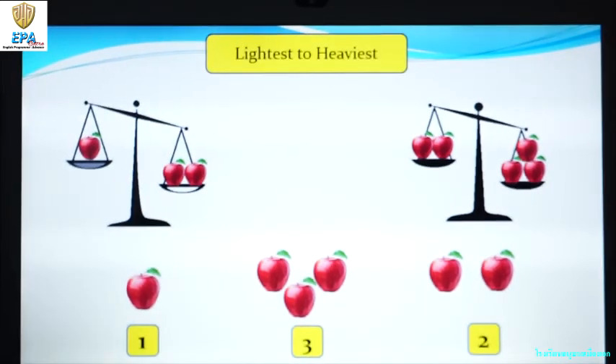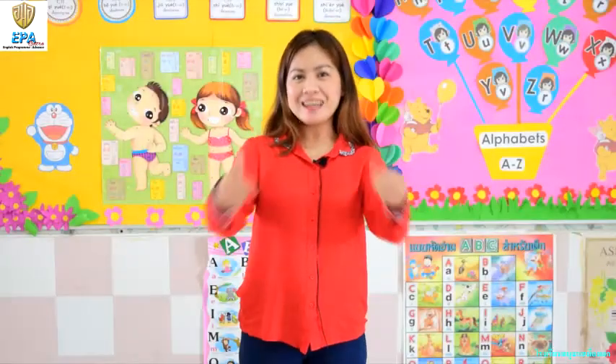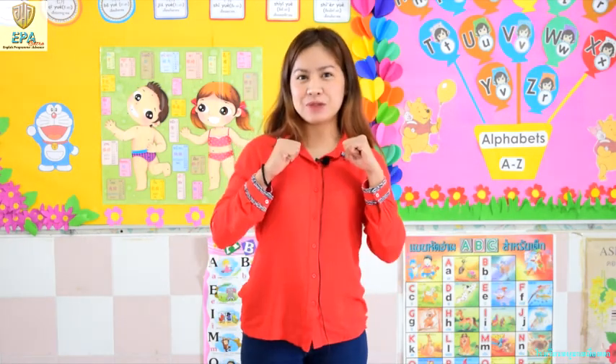Okay kids, please don't forget to answer your book. Math pages 31 to 32. Good job kids. Don't forget to answer your book. And once you finish, please take a photo and send it to me. Bye!